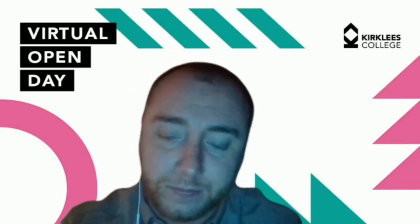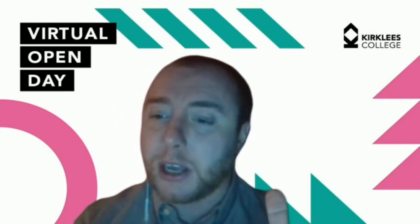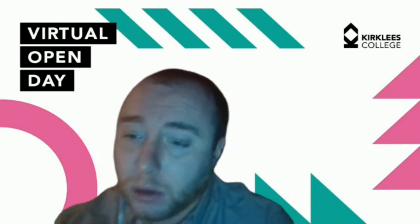Question: are there any exams at level three? The military pathway doesn't have exams — it's more practical in nature, focused on developing individuals into leaders. The emergency services pathway is more academic and does have exams — it's a BTEC National Foundation Diploma, so yes, there are exams on that qualification.